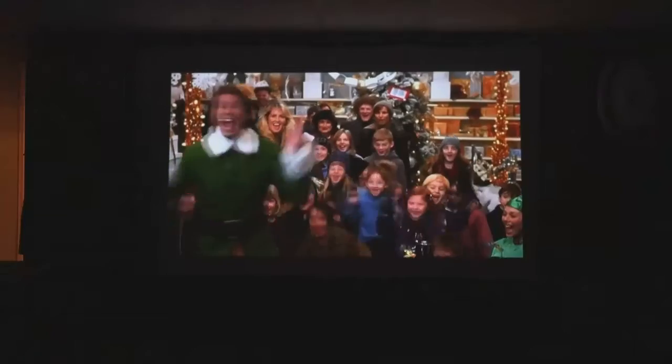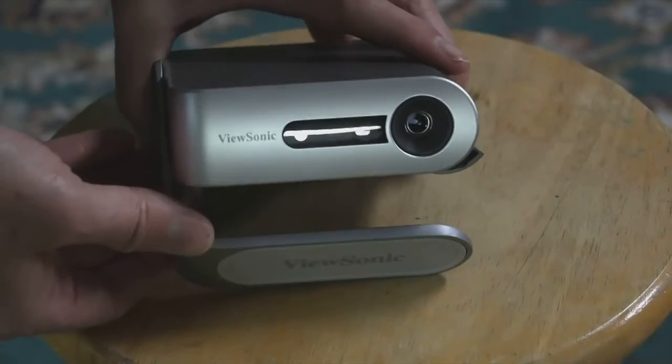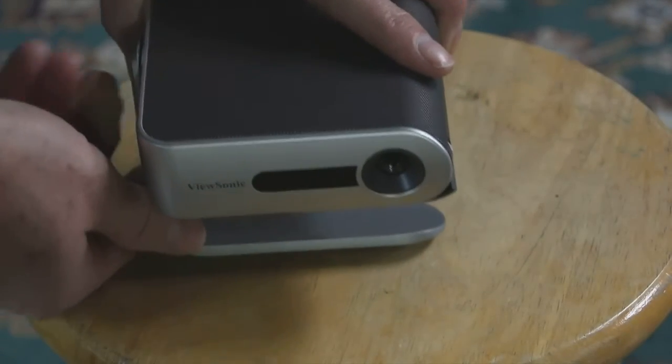Both are loud enough to hear the movie outside, but you can also connect a Bluetooth speaker to bump up the sound. The ViewSonic is full HD so the picture is a little better, a little brighter.